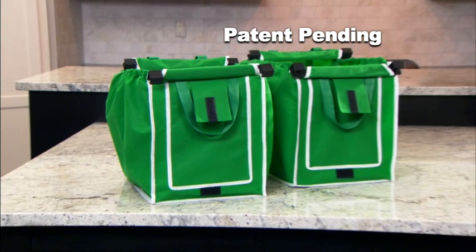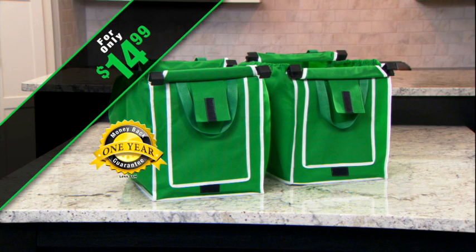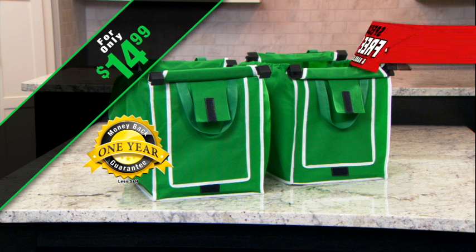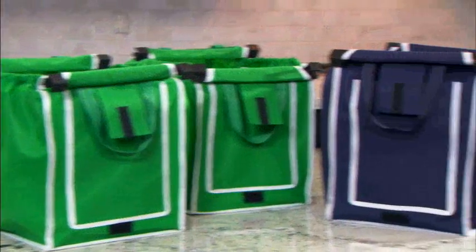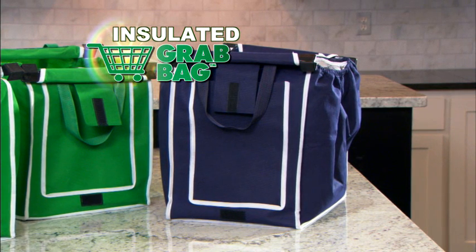Call now and through this special TV offer, you'll get two Grab Bags for just $14.99. They come with a full one-year money-back guarantee. But wait — call or click in the next five minutes and get absolutely free shipping and handling. That's right, absolutely free! And find out about our incredibly low price on the deluxe insulated Grab Bag we mentioned earlier. Call now!